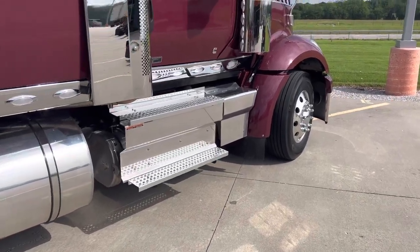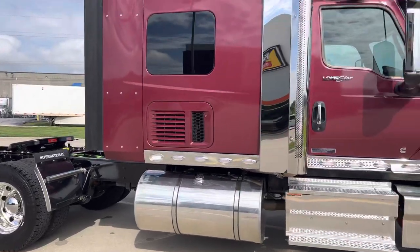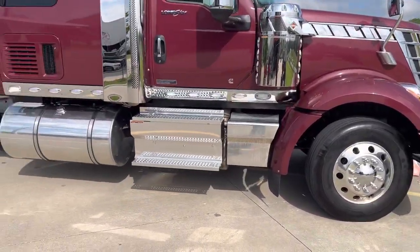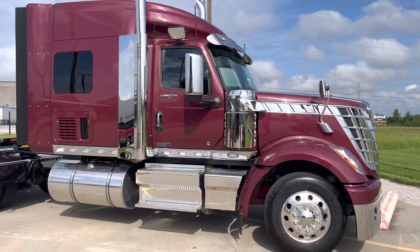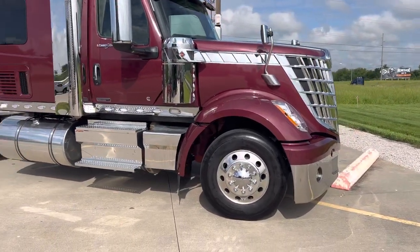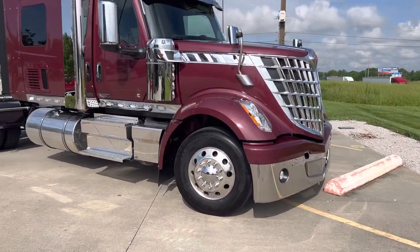This one is a 13-speed manual — it's an Eaton Fuller 13-speed. Got marker lights all the way around. This one is a 2024. We had a customer order these and they just came in — they're starting to come in. I think he's got like four of them. There's another green one that I'm going to do a video on as soon as it's cleaned up.